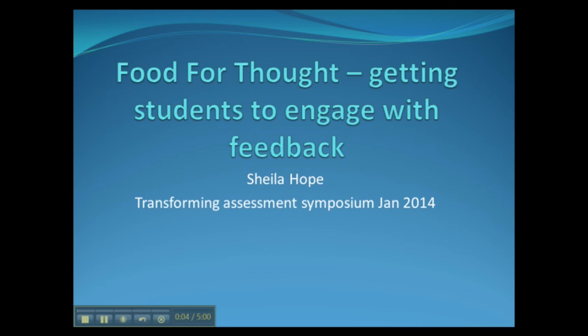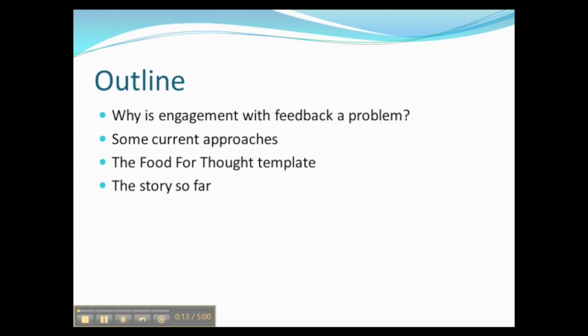I'd like to introduce you to Food for Thought, which is a pilot project we're running in the School of Life Sciences, which aims to get students more engaged with their feedback. Just a brief outline of the talk: we're going to look at why feedback engagement is a problem, current approaches being taken, then introduce the project itself, walk through the Food for Thought templates, and end with how things are progressing so far.